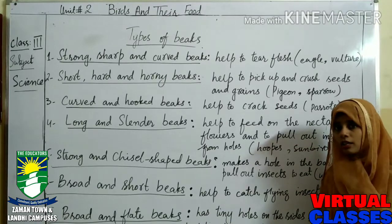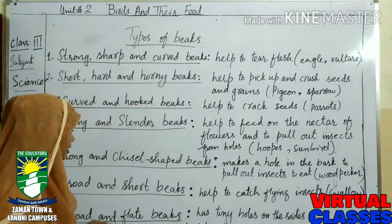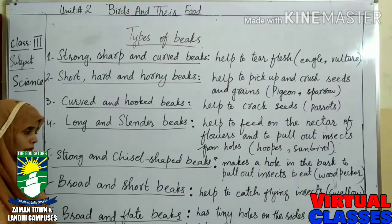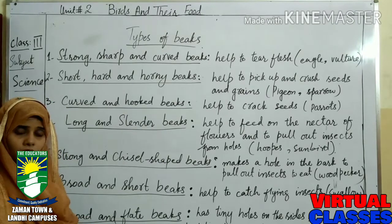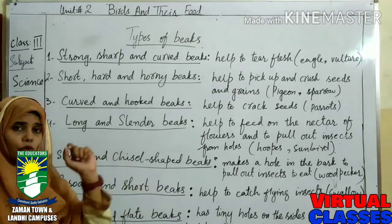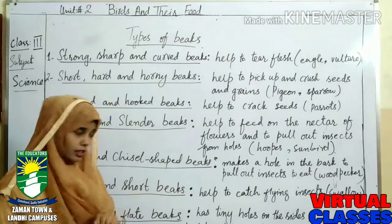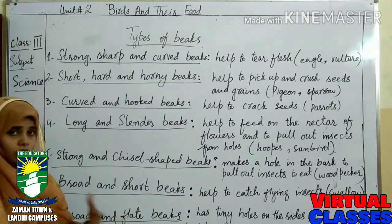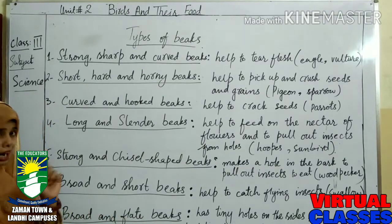At last, we have the broad and flat beak. Ducks have this type of beak. Ducks move around in muddy water and these types of beaks have two holes on the sides. They help to catch insects, worms, and water plants. Ducks eat like this and these beaks help them to catch water plants, worms, and insects.